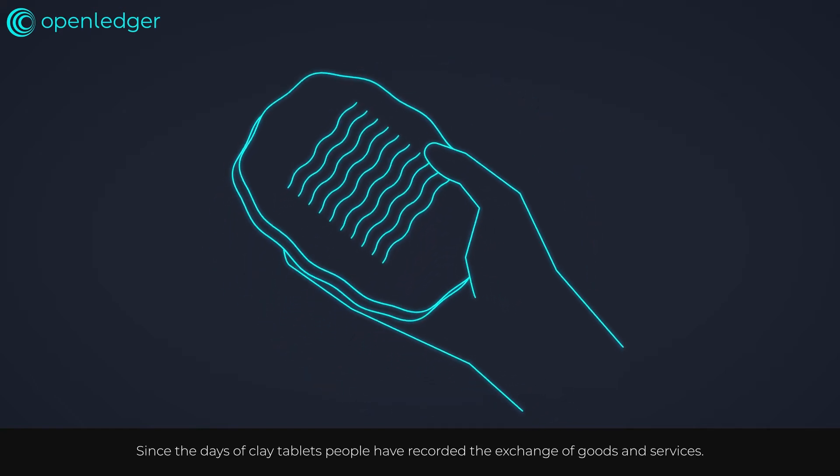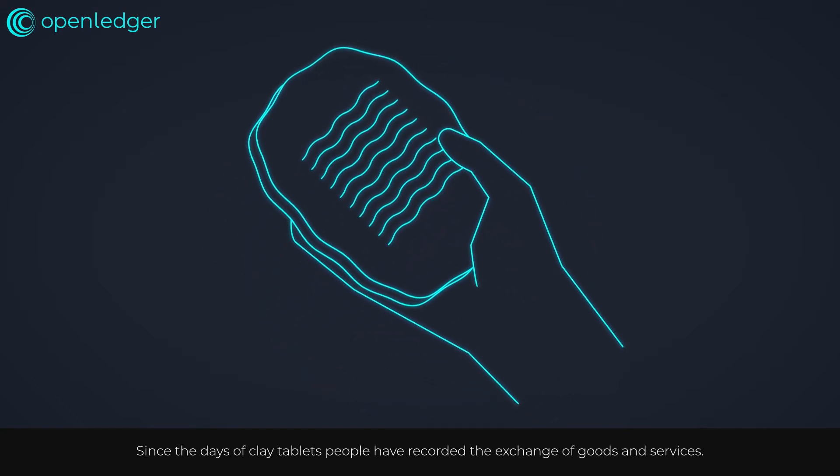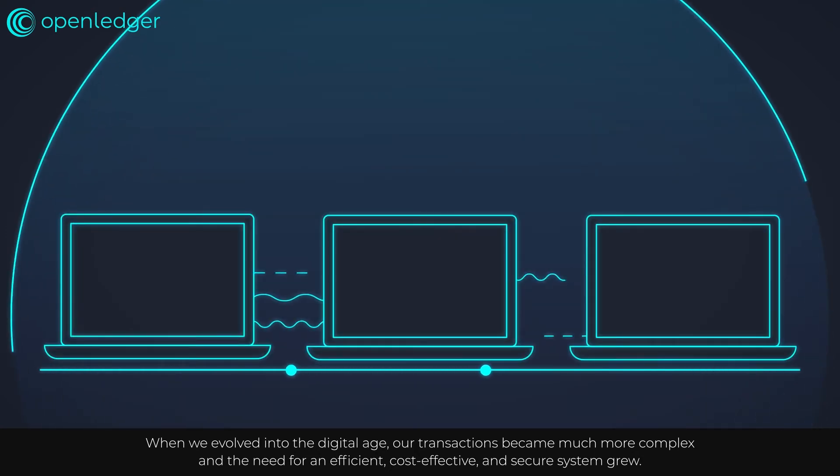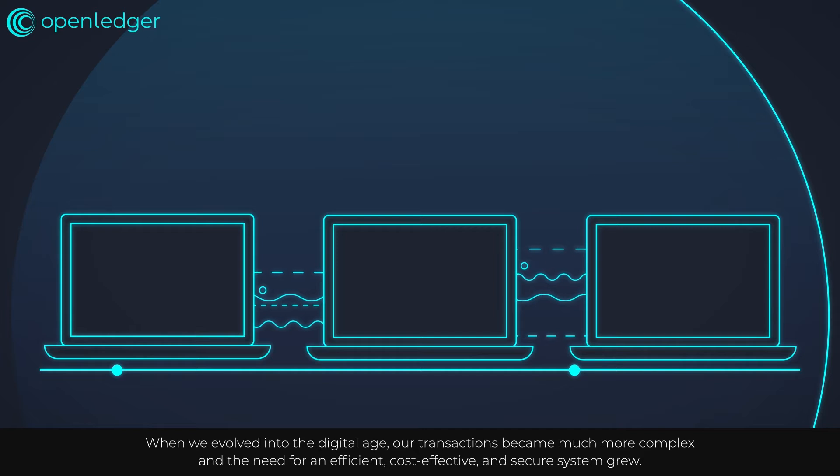Since the days of clay tablets, people have recorded the exchange of goods and services. When we evolved into the digital age, our transactions became much more complex, and the need for an efficient, cost-effective, and secure system grew.